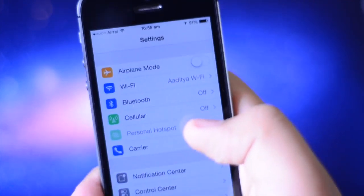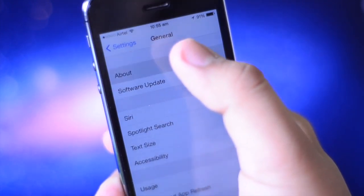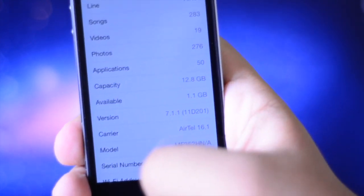I'm currently rocking what I believe is the latest version of iOS. I haven't received any software updates yet, so let's go over to About. It is running iOS 7.1.1, as you can see in the version area.